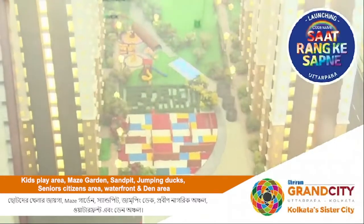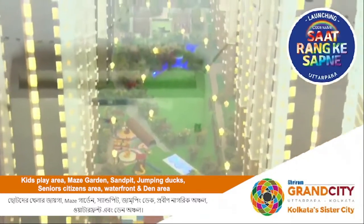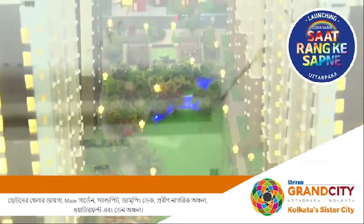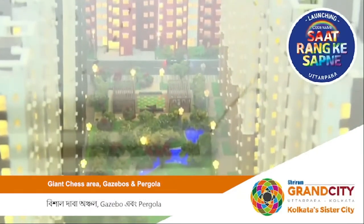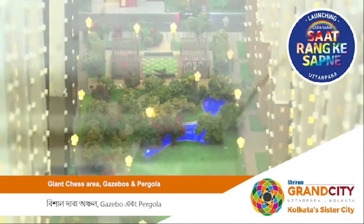Moving towards the other part, we have a kids play area, a maze garden, another kids play area, sand pit, jumping taps, a den area, senior citizen park, water fountain, a giant chess board, a cafe area, and gazebos and pergolas.